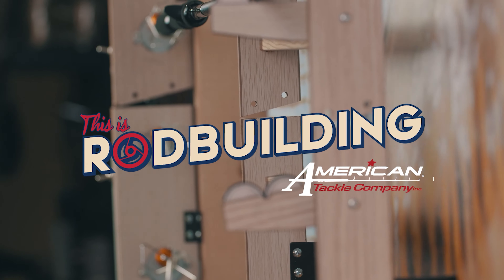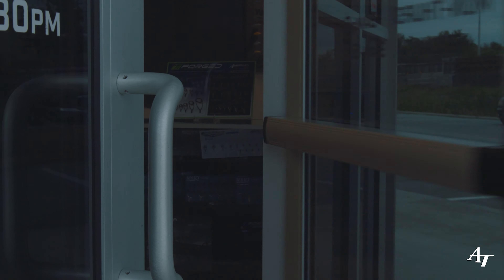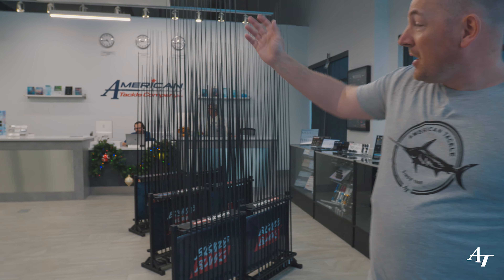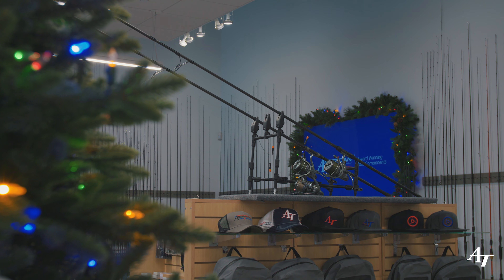Here we are in the lovely air conditioning finally, at the front of the house. We join the guys who meet and greet all of our pro staff anglers and customers coming to visit. They get a chance to look around all of our products in our showroom, where we showcase components, blanks, pro staff product, shirts, apparel — anything. We also have our Christmas trees up and some lights, videos on the wall — a really nice place to meet and greet our customers.